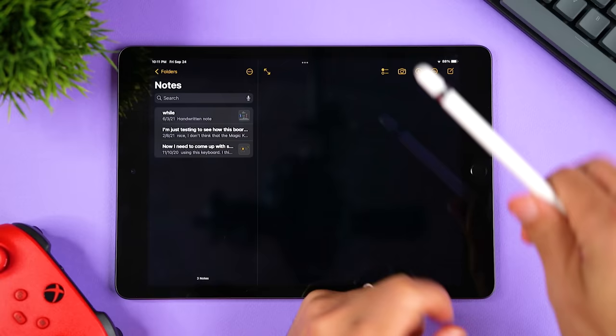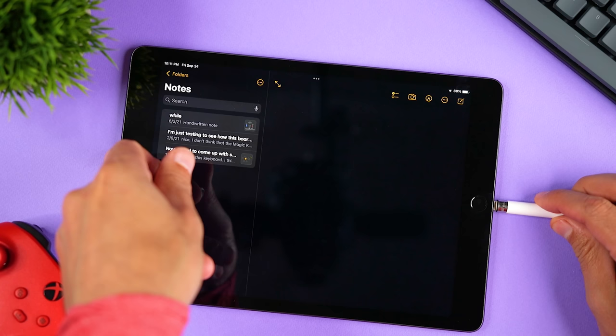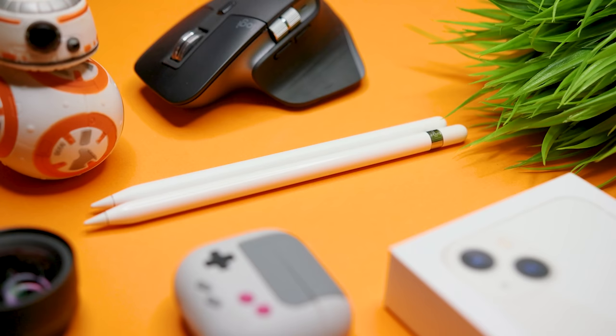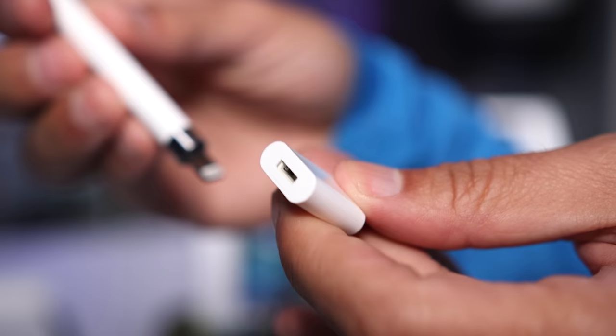There are a few ways to charge the first generation pencil. The first is by plugging it into the lightning port on the iPad — also how you initially pair it. This is my least favorite because the pencil sticks out and can easily get damaged, and it means you can't charge both the iPad and pencil at the same time. The second option is the lightning adapter that came with the pencil, which I also lost almost immediately. Finally, you can get a charging cable with a lightning port, which is what I use most of the time.